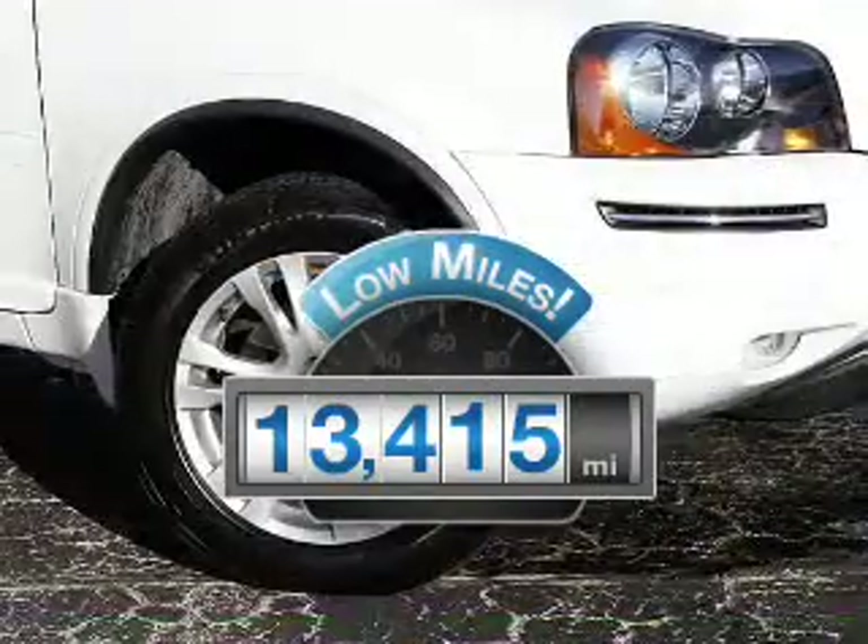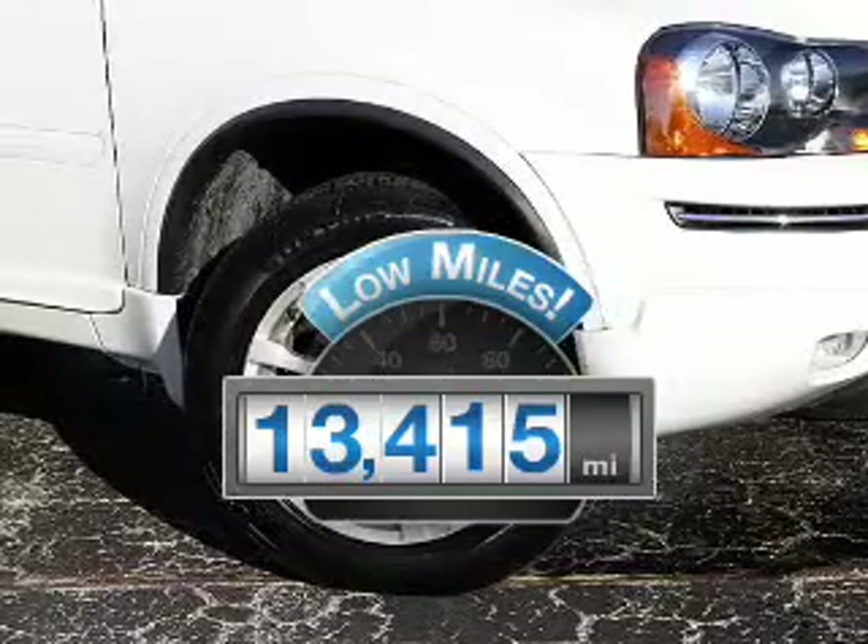Why worry about high mileage? Choosing a ride with lower mileage is the right choice for your busy life.